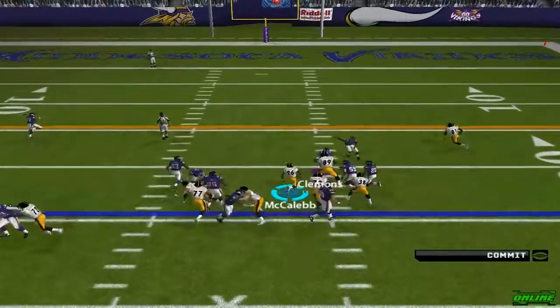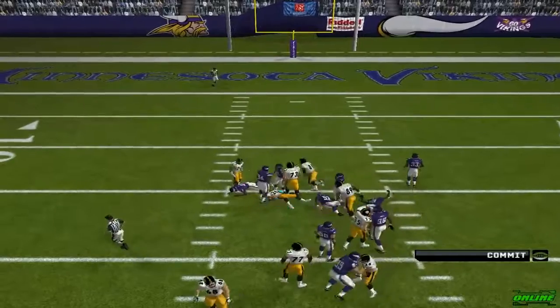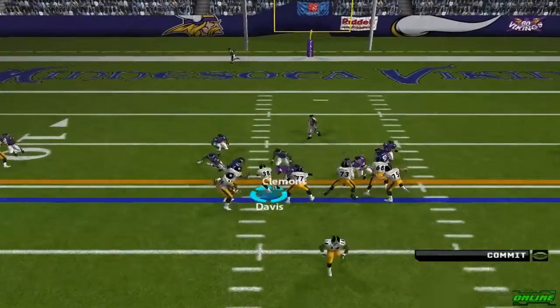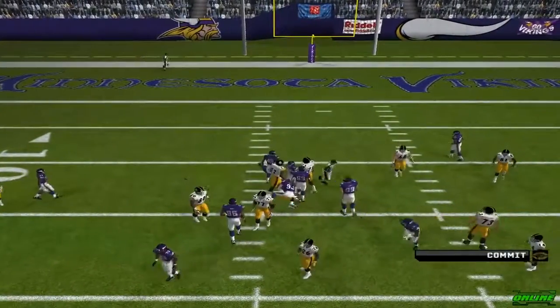Hand it off. Number 53 is there on the stop, come back. That's how you block on a running play. Number 26, the deep down. Pullback handoff. Wilson is there for the tackle.